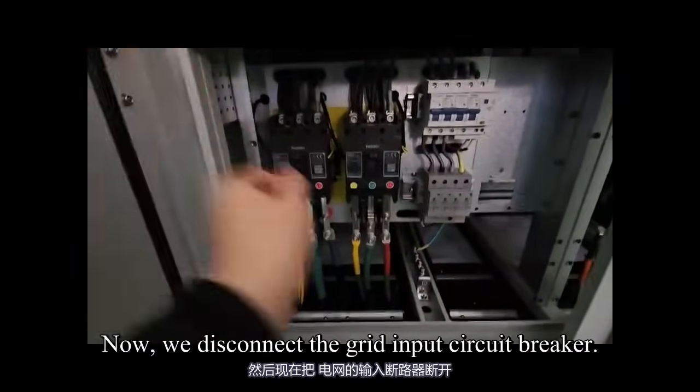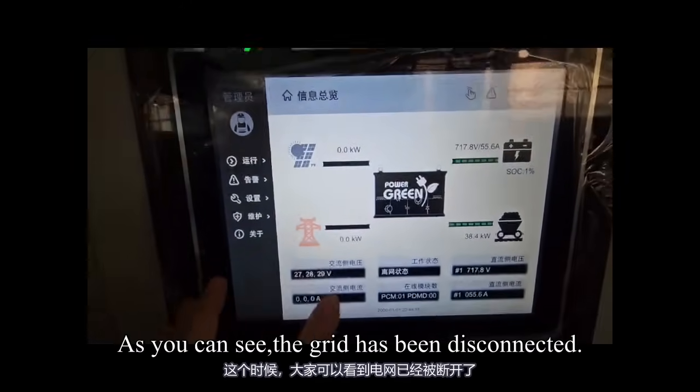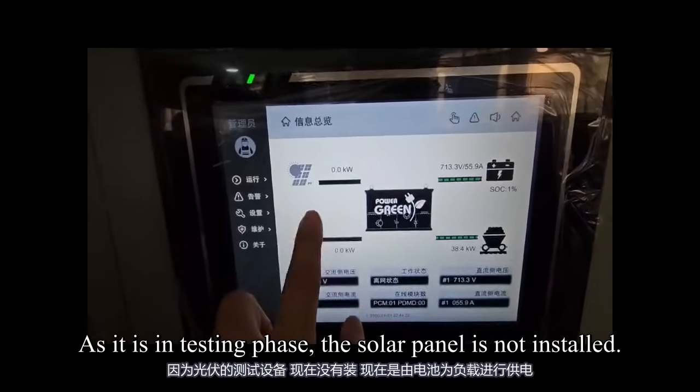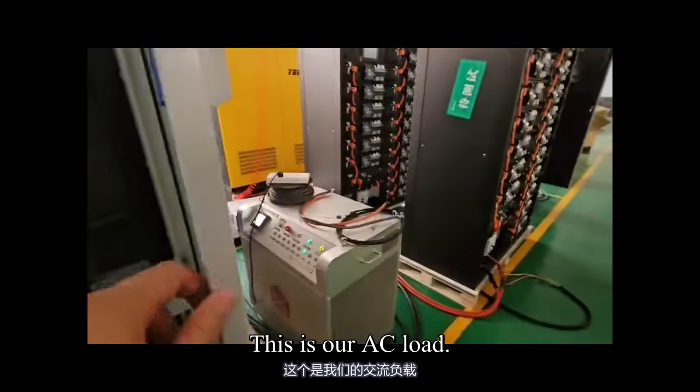Now we disconnect the grid input circuit breaker. As you can see, the grid has been disconnected. As it is in the testing phase, the solar panel is not installed. The load is now powered by our battery. This is our AC load.